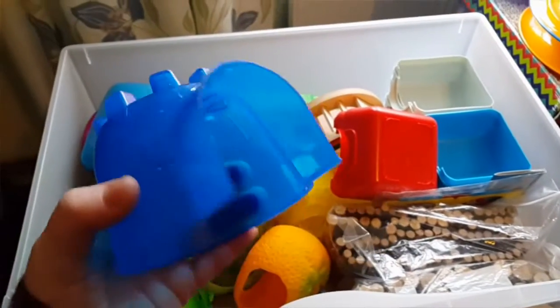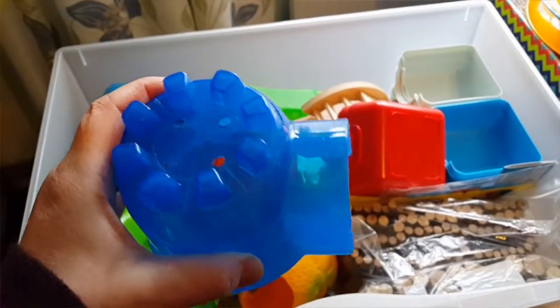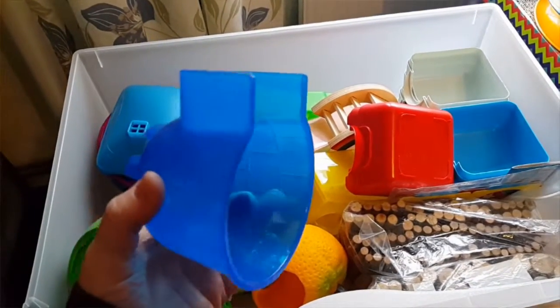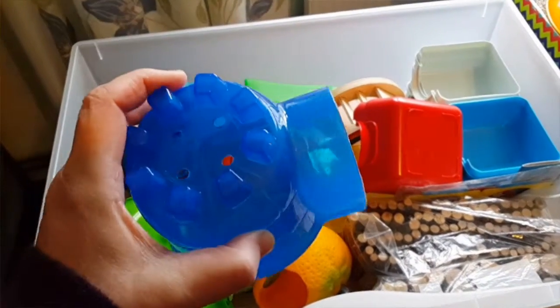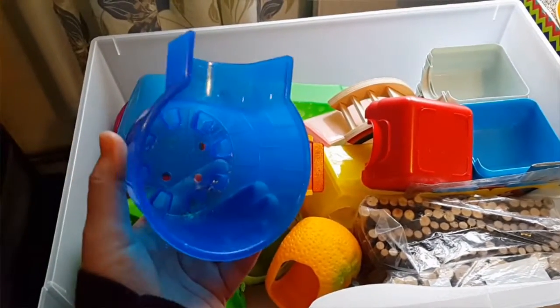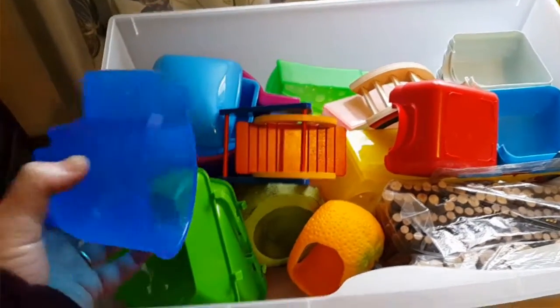First off we've got this cute little itty bitty hamster igloo which is suitable for dwarves and robos. I tested it out with my Rosabi — he's a dwarf, a Russian Campbell — and he can get in this. But I'm saving this for my robo.